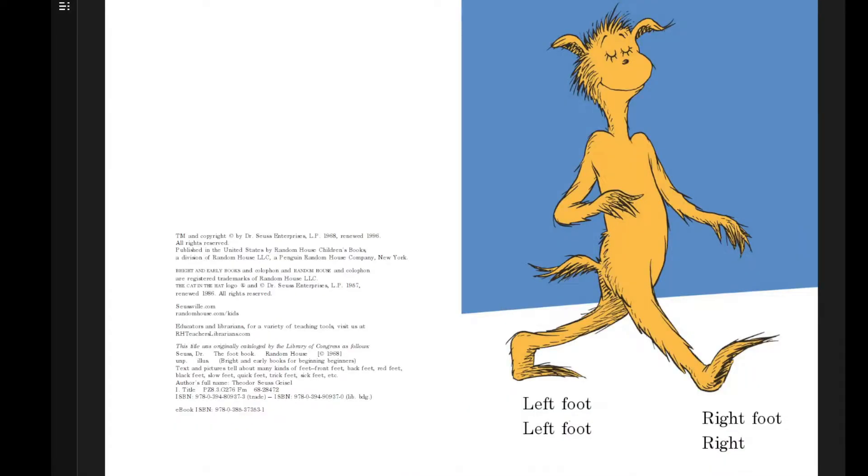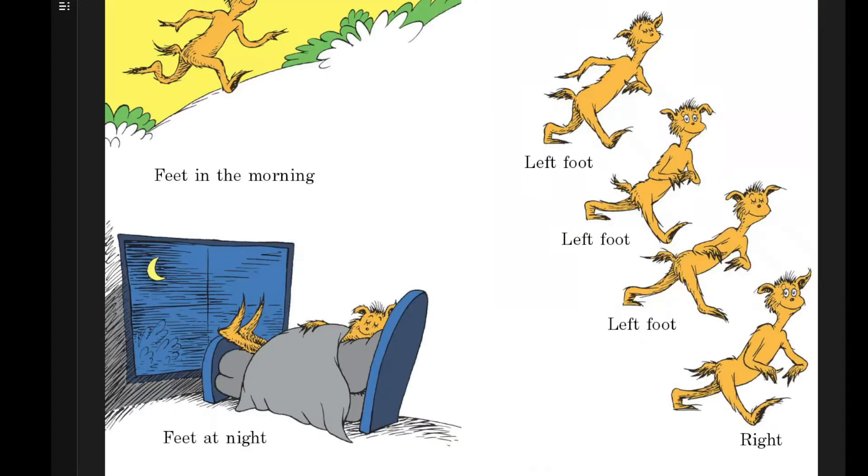Left foot, left foot, right foot, right. Feet in the morning, feet at night. Left foot, left foot, left foot, right.